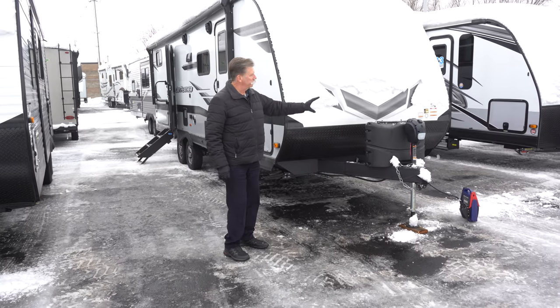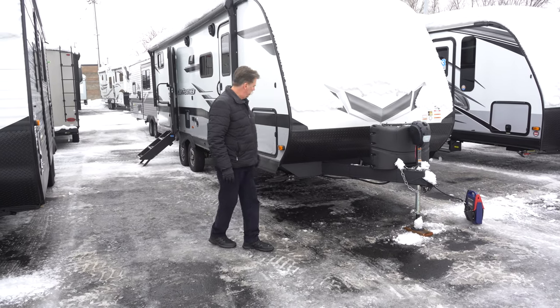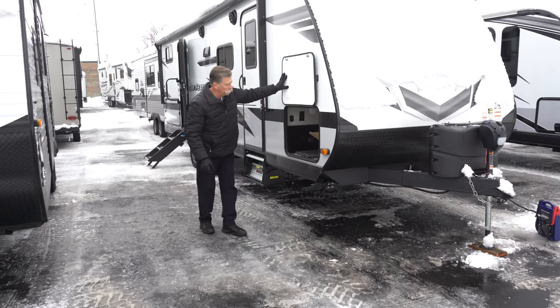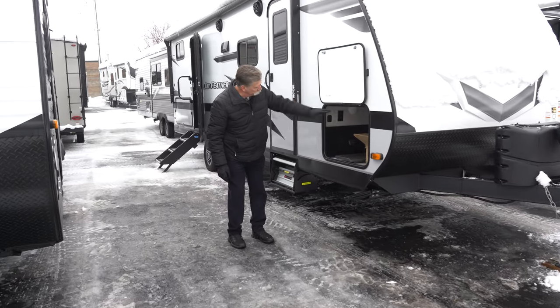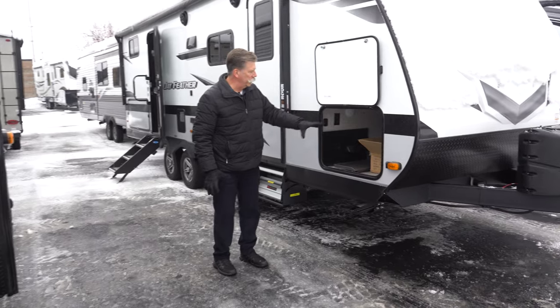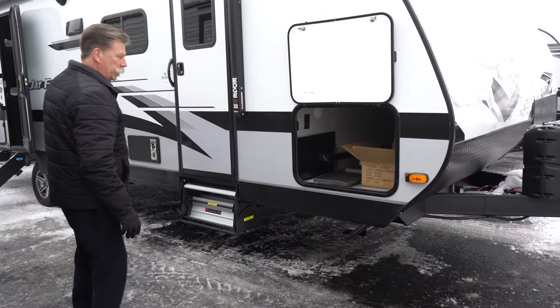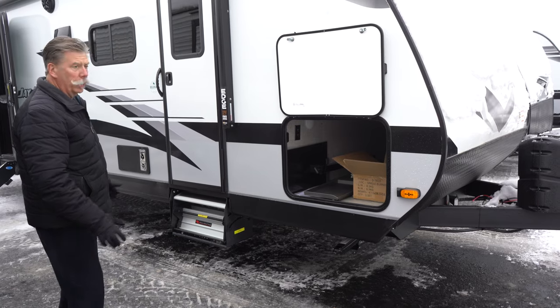Dual propane tanks up front, power tongue jack, lots of storage on this unit. Pass-through storage up front that goes all the way through on both sides. Currently it has the griddle inside and the table for the griddle that fits up in the j-port in the back — it's part of your outdoor kitchen.